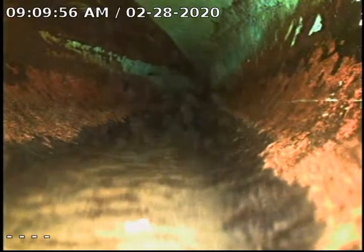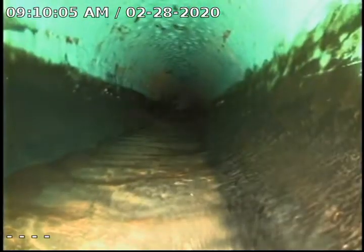Here you can see this is a change to 4-inch, what's called SDR 35. This is what's actually sticking into the catch basin.